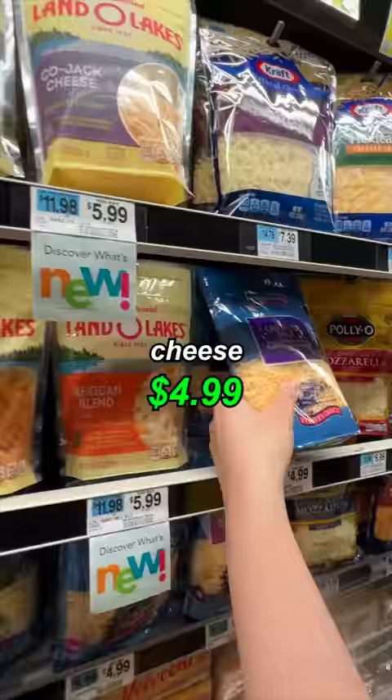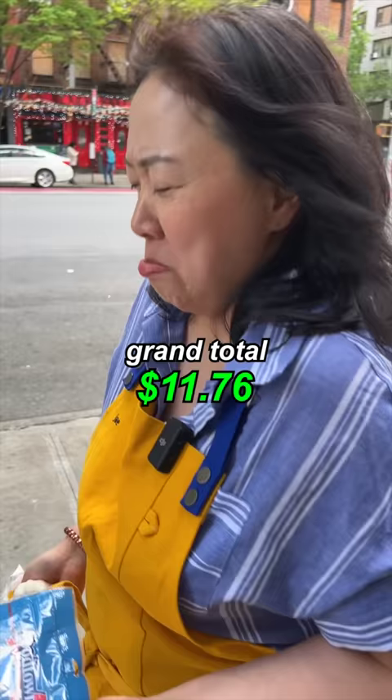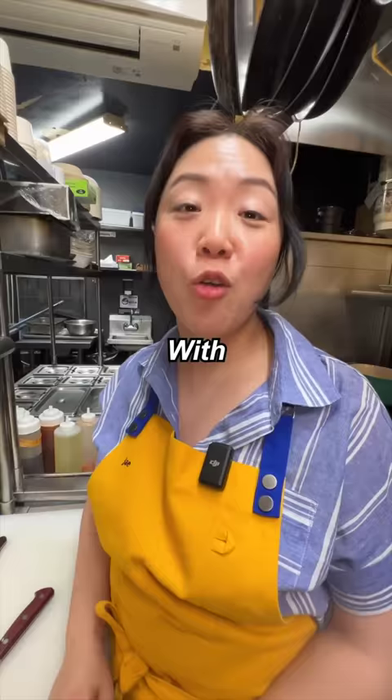Now we are getting the bread, cheese, and garlic. $9.26 total. $9.26 with our $2.50 kimchi. Now I'm ready to cook. With your ten dollar bill, I will make kimchi soup with grilled cheese.